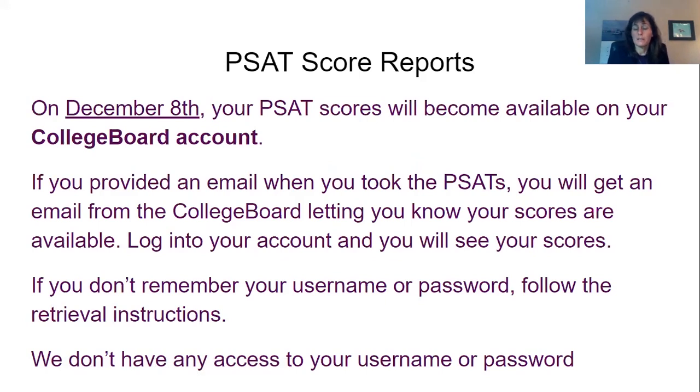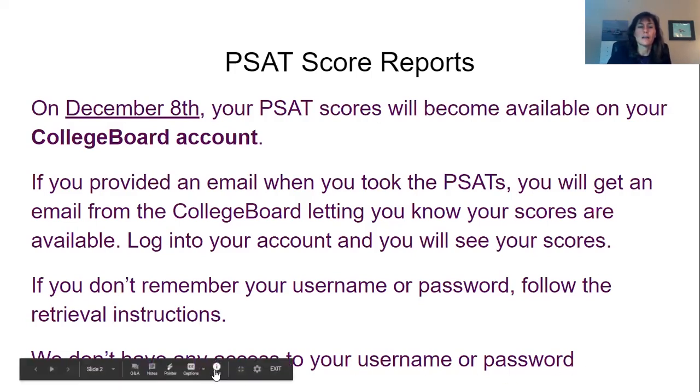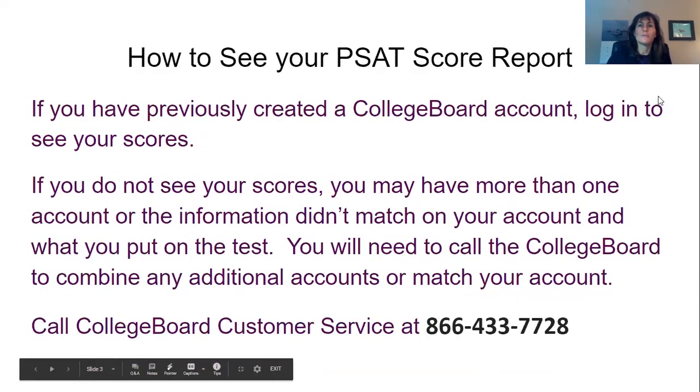The College Board is separate — it's a separate company from any of the schools. We don't have any access to your username or password, and they won't give it to us. So you would just need to contact them if you can't remember it. If you have previously created your College Board account, you're just going to log in and see your scores.